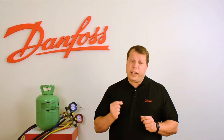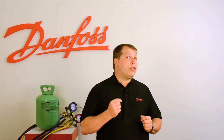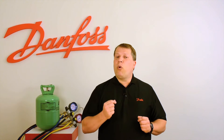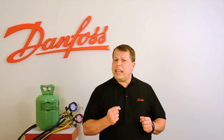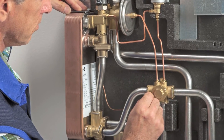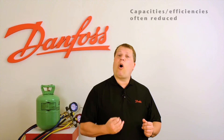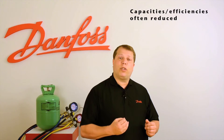As the supply of R22 tightens, many in our industry will consider refrigerant retrofits. While retrofits are often viable service options, it is important to familiarize yourself with the key issues surrounding these products, as none of them are drop-ins. The use of any retrofit refrigerant requires system modifications and produces changes in operating characteristics. Additionally, system capacities and efficiencies will often be reduced as a result of the refrigerant changeout.